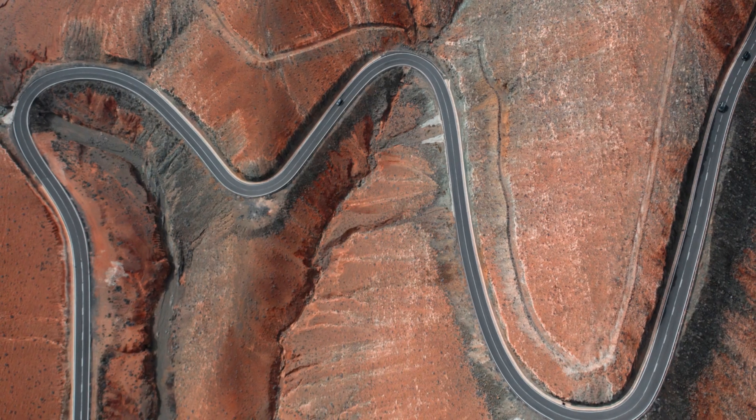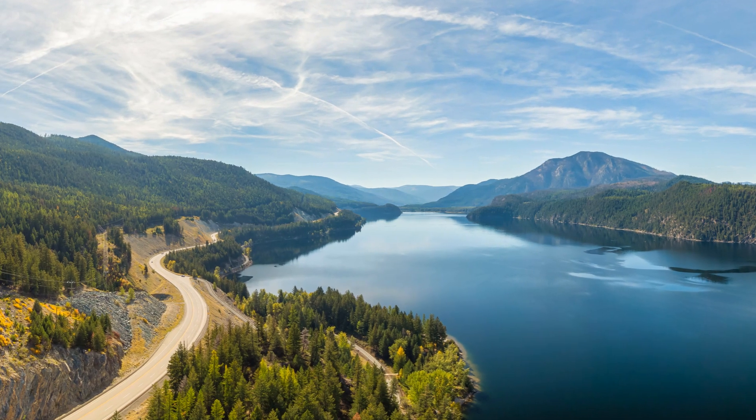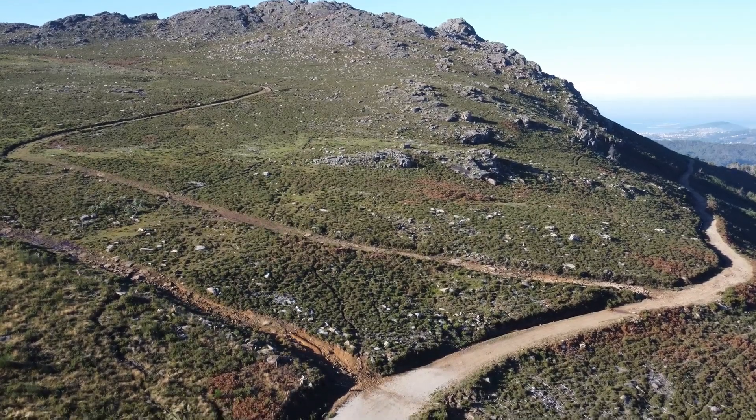Let's talk about the experience. Picture yourself cruising along the road with clear blue skies above and a sea of clouds below. The air is crisp, the views are spectacular, and every turn reveals a new surprise. It's a road trip like no other.